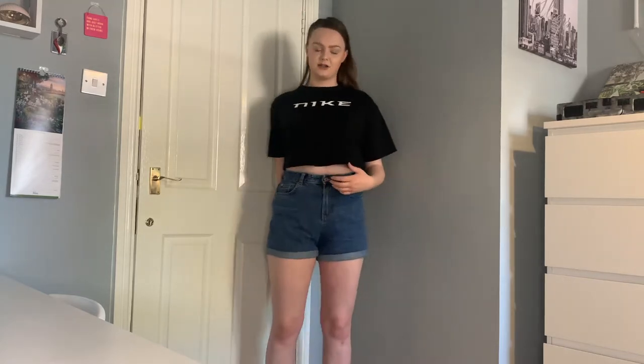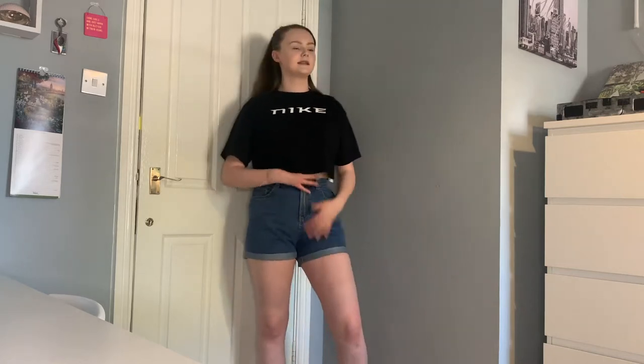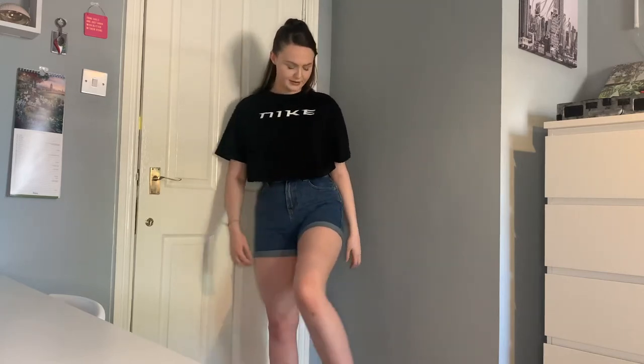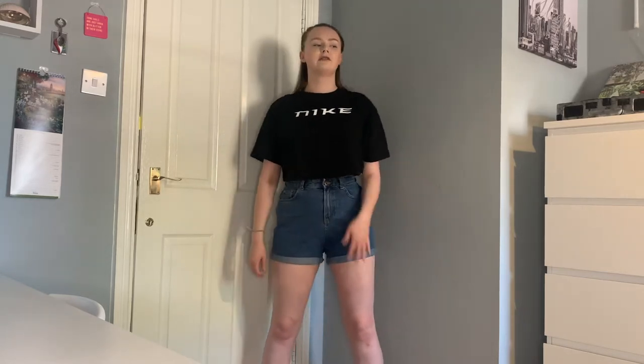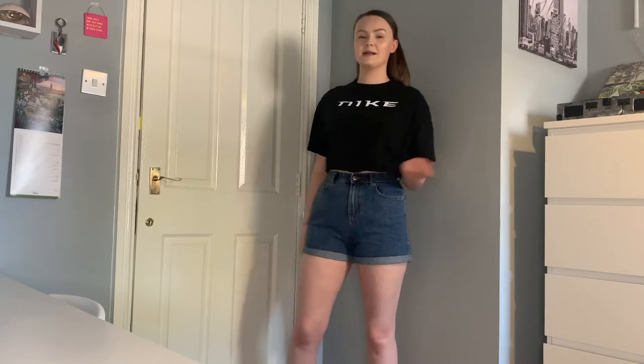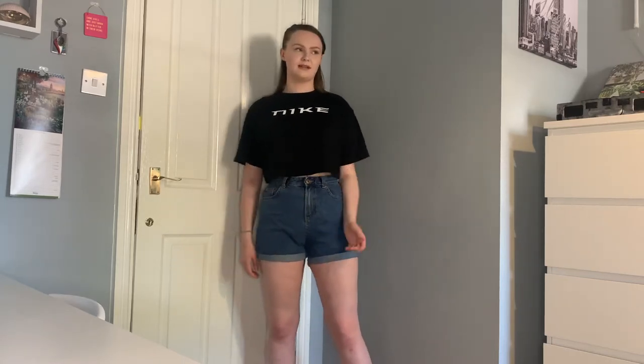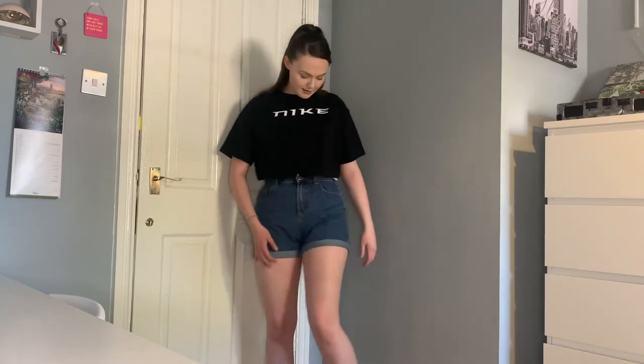The first outfit is the blue denim shorts paired with this Nike top. I literally love this top — it's very cropped so you would need to wear a bralette underneath if you're moving about a lot. I like how it's got a different Nike logo on it and it's really cropped but also a bit baggy so it's not too tight. I got mine on sale for around £15. I think this is a really casual, cute fit — perfect for chilling in the garden.